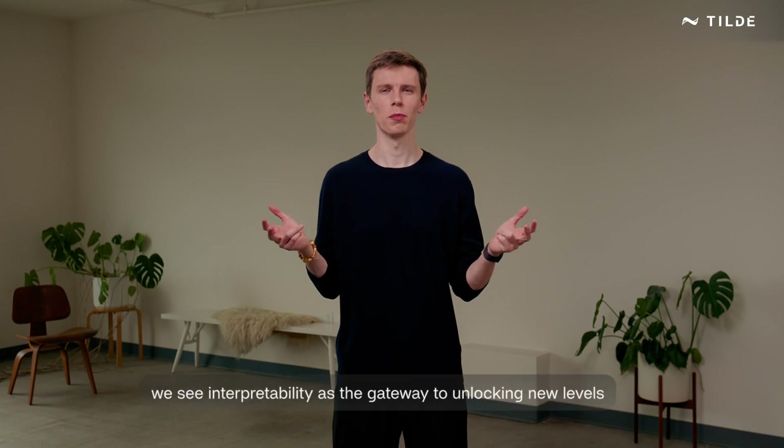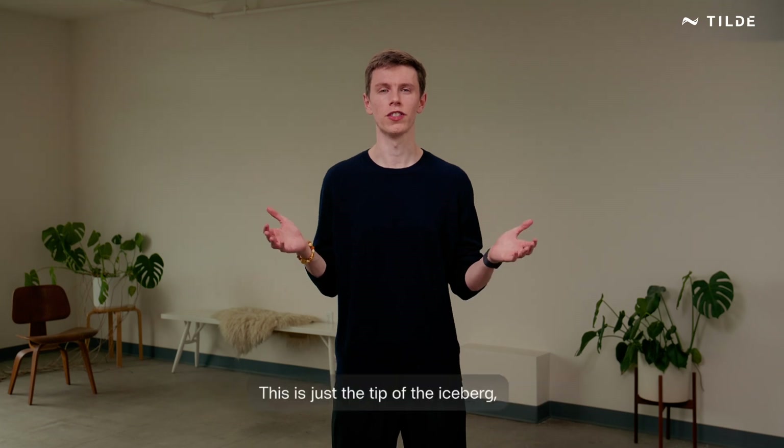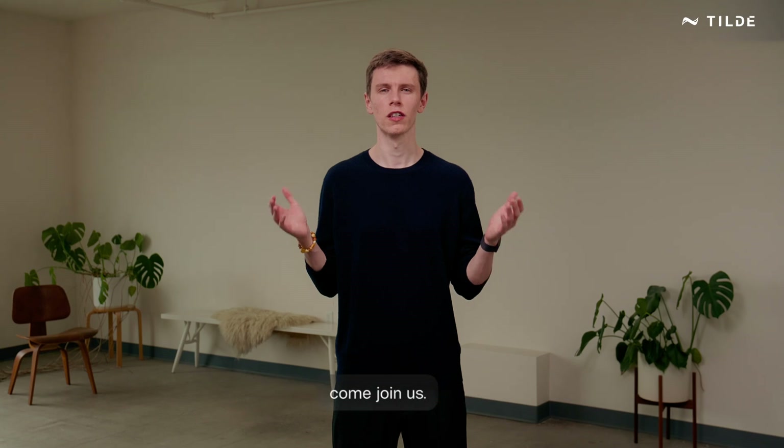At Tilda, we see interpretability as the gateway to unlocking new levels of AI performance without compromising on safety. This is just the tip of the iceberg, and we're excited to share more of what we're working on. If this sounds interesting to you, come join us.